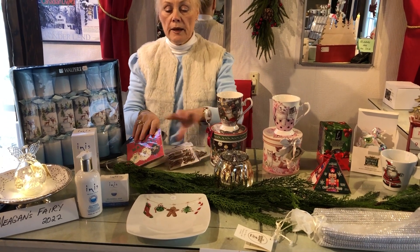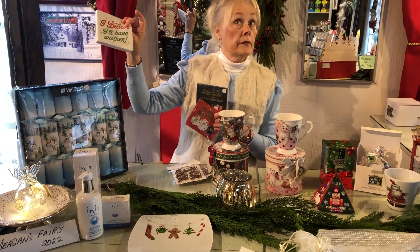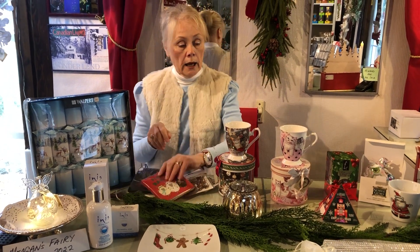For napkins, we have lots of really fun cocktail napkins for your cocktail party — 'I believe I'll have another' — great for entertaining.